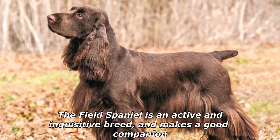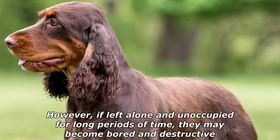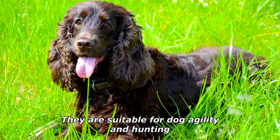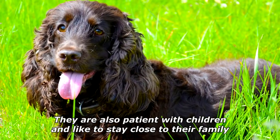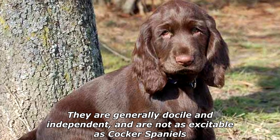The Field Spaniel is an active and inquisitive breed and makes a good companion. However, if left alone and unoccupied for long periods of time they may become bored and destructive. They are suitable for dog agility and hunting. They are also patient with children and like to stay close to their family.